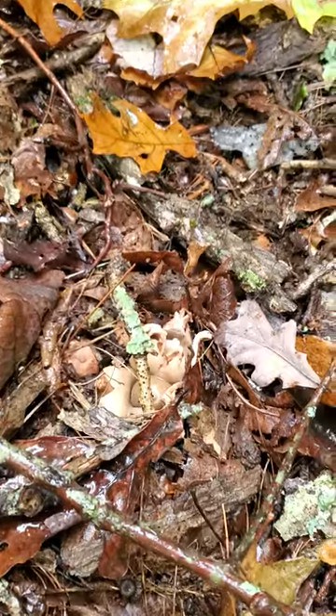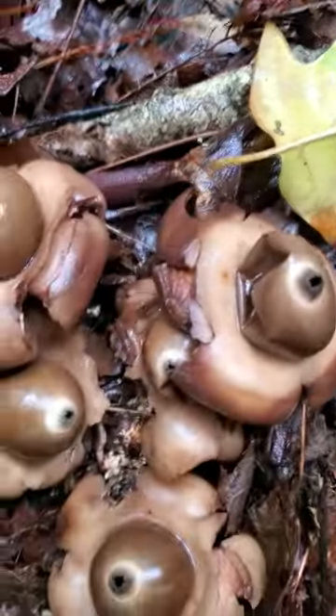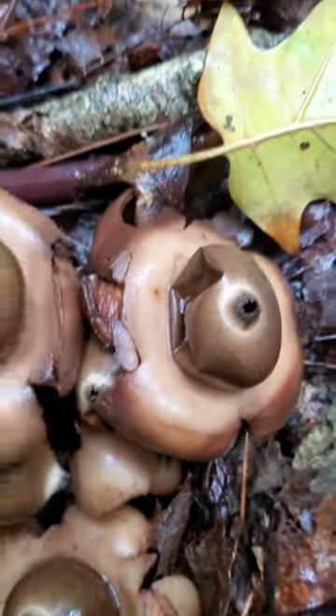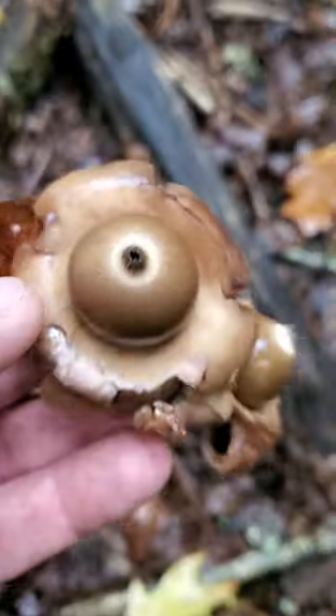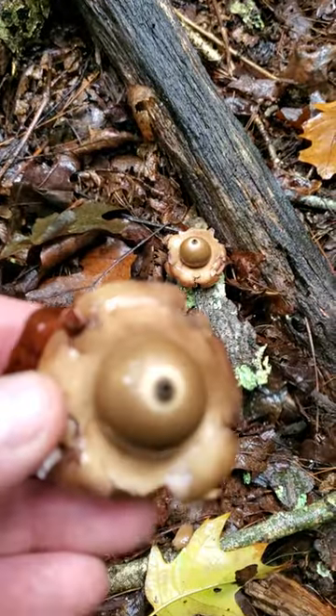Looks like one over here. I don't know — popped out. But they usually got a little... let's get one. How cool is that, look at those guys? Very cool mushroom.